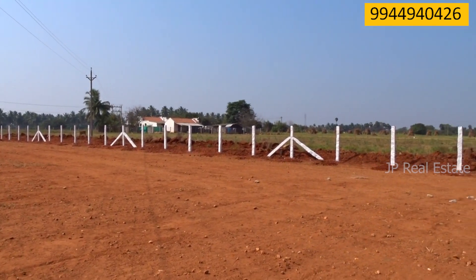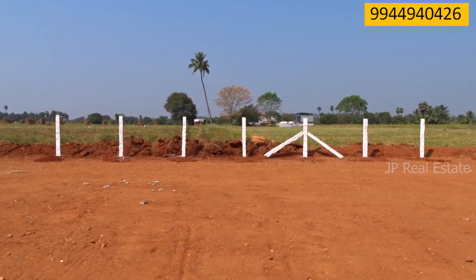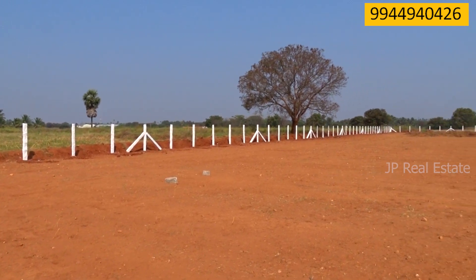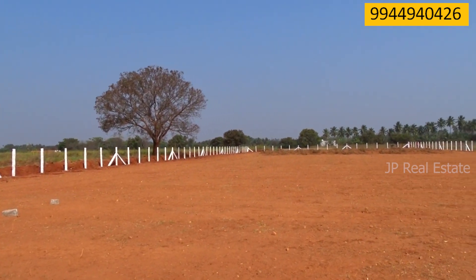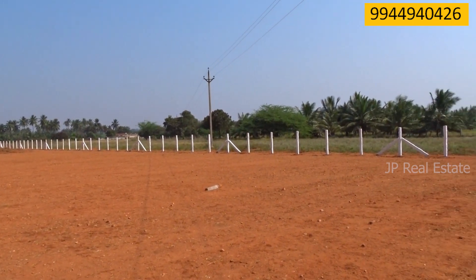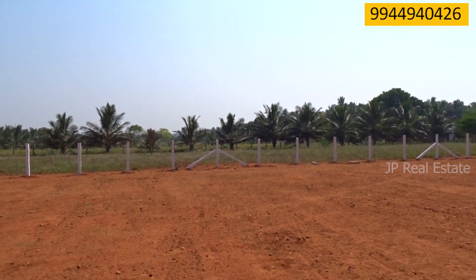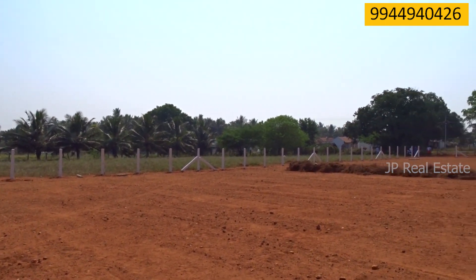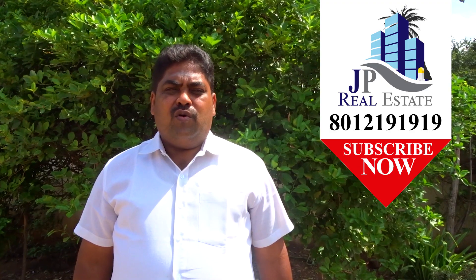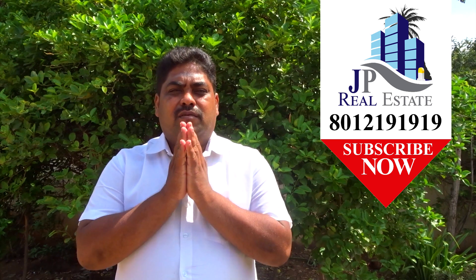We have a number of videos in the description. I am K.L. Japaras.